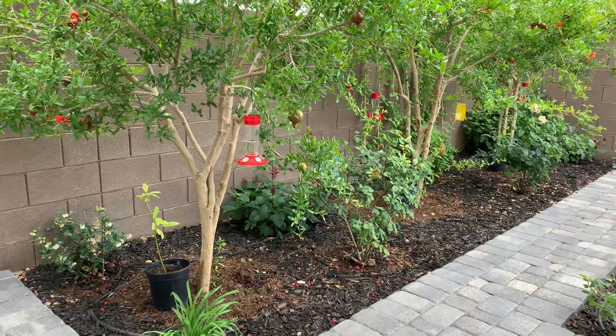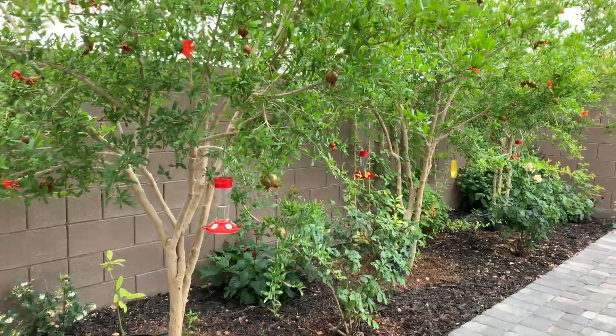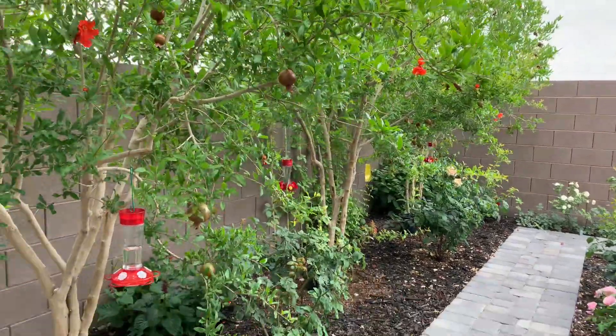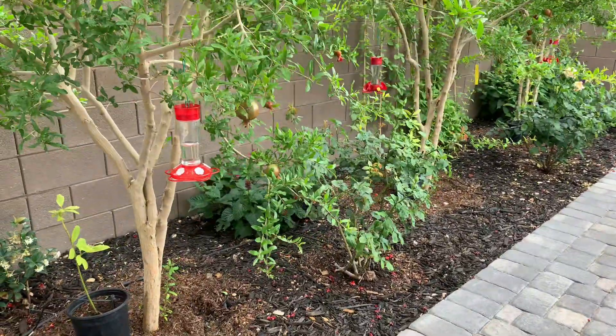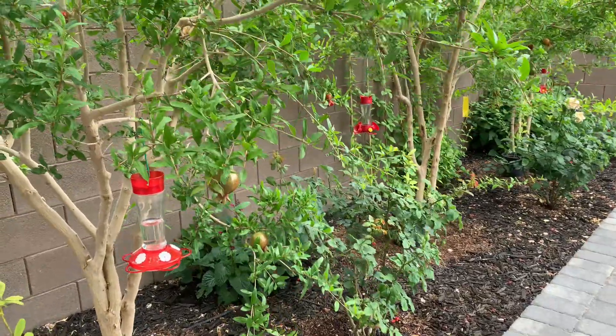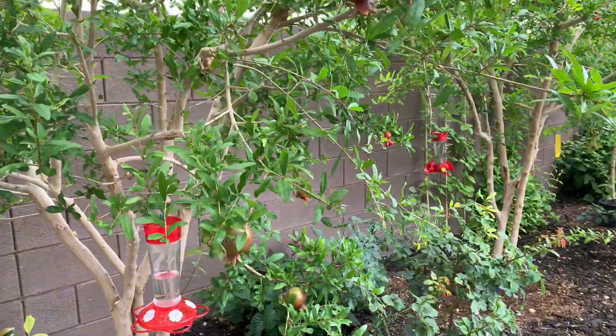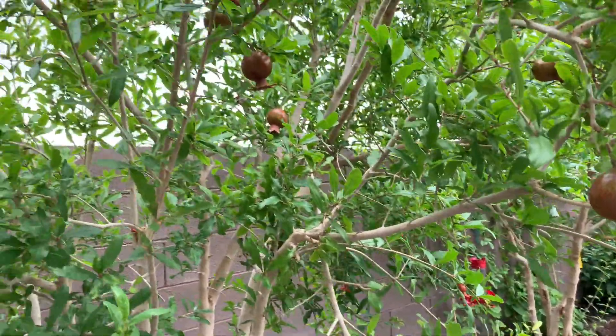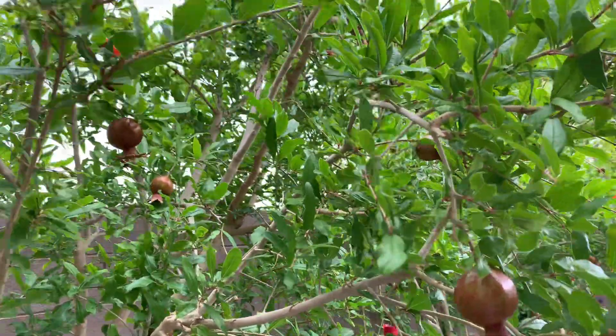Good morning. Today is really cloudy. Look at the sky. So here is pomegranate cheese. I have a lot of pomegranate there.